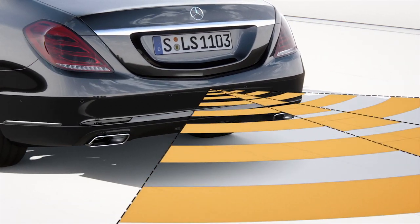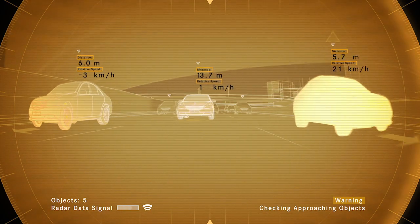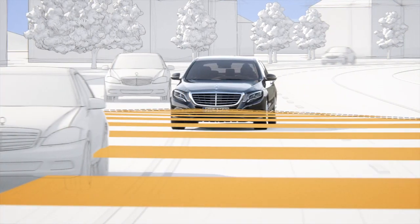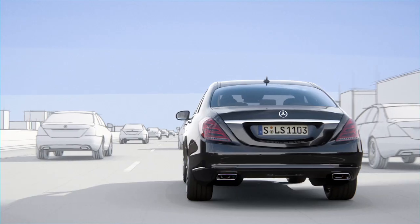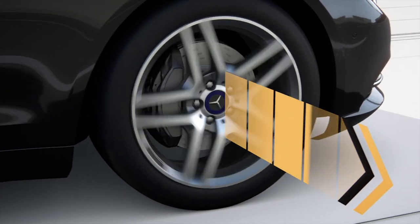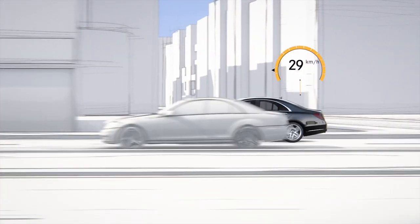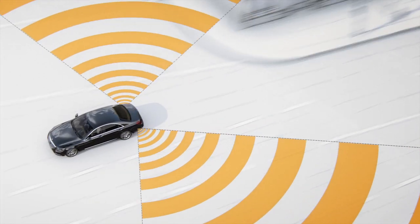Traffic behind the vehicle is monitored by a radar sensor in order to warn of overtaking traffic. The long-range radar is directed at oncoming traffic, while the short-range radar keeps a lookout when the vehicle changes lanes. If the radar system reports that the adjacent lane is occupied, ESP initiates a one-sided braking intervention that can move the vehicle out of the danger zone. At speeds above 30 km per hour, the active blind spot assist offers additional protection.